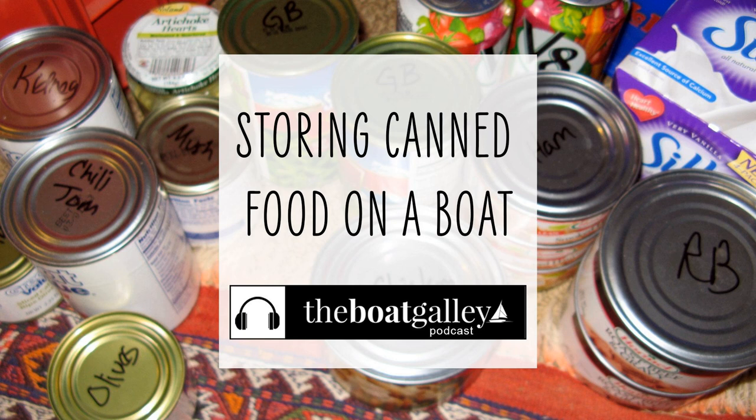Sometimes the salt spray comes as you're transporting groceries to the boat in a dinghy, or even down the dock on a windy day. Cans can also carry insects and their eggs. For both these reasons, it's good to give cans a quick wash and dry when you first bring them aboard. Yes, it does add extra work as you're putting them away, but cleaning up leaking cans or insect infestations can take far longer.